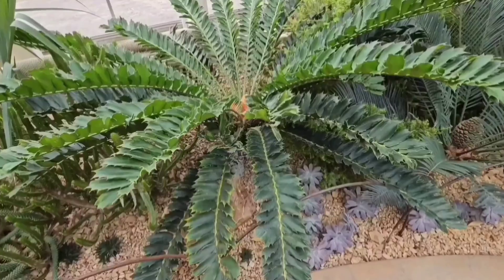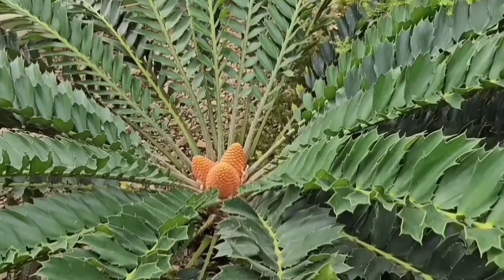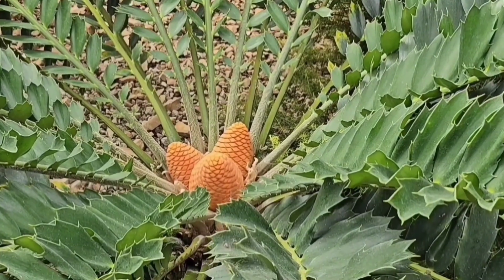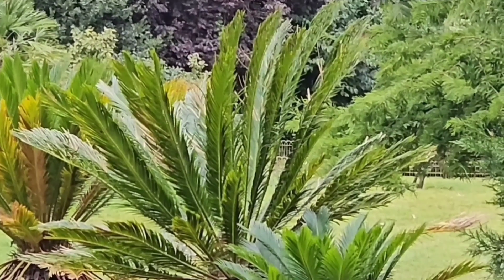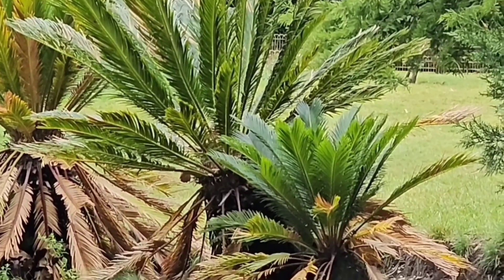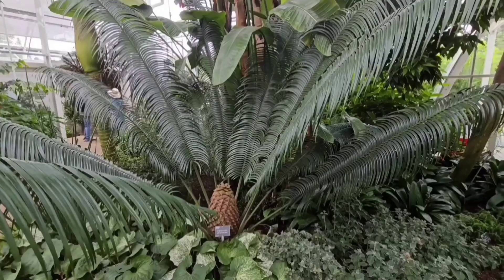Cycads have been around for 280 million years, before the dinosaurs even walked the earth. They declined in the Cretaceous period as flowering angiosperms evolved. Today, most cycads are endangered, and some are facing extinction in the wild.